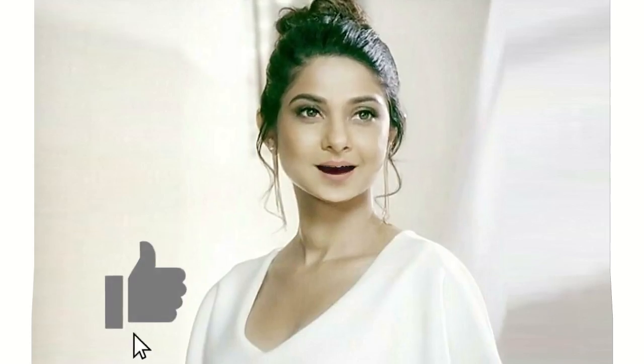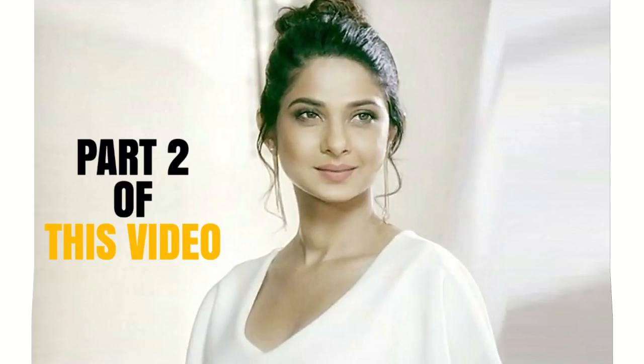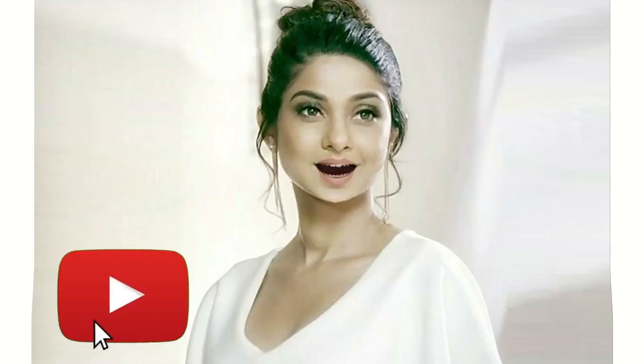If you like, give me a thumbs up. If you want part 2 of this, write a comment below this video. Before leaving, subscribe to my channel and don't forget to press the bell icon. Click here to watch my other videos.